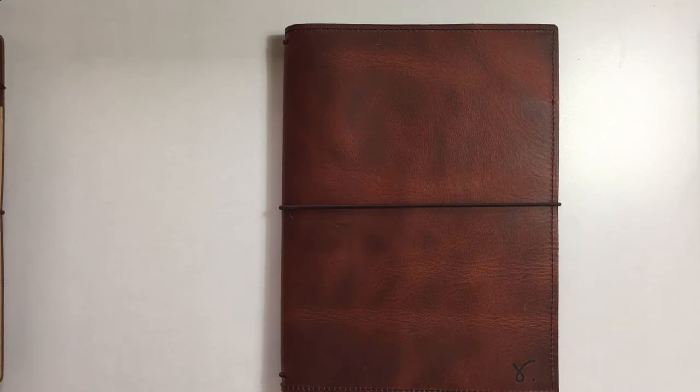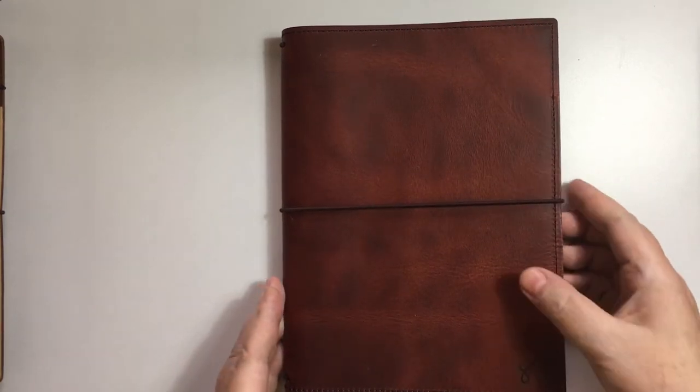I don't have all the leathers that she offers but I have a few - enough to give you a good idea as to the softness, the pliability, the thickness of these leathers. So let's have a look.